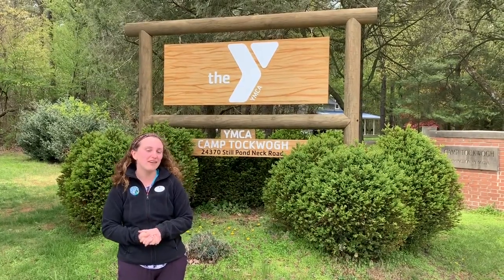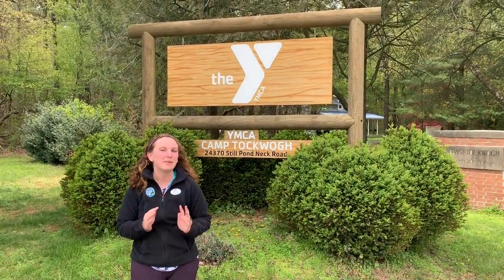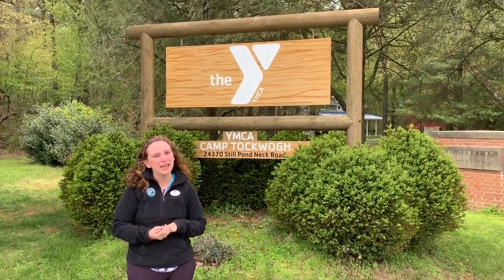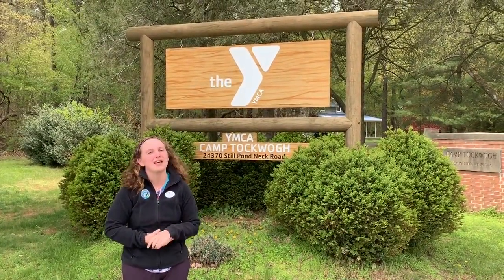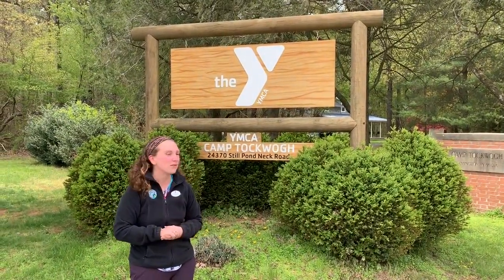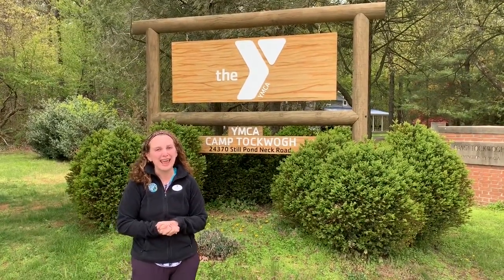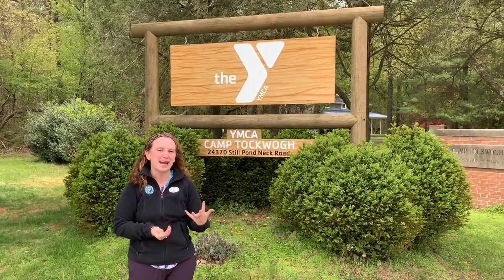So to start off, Camp Taqua is located in Morton, Maryland on the Chesapeake Bay. It's about an hour and a half from the Philadelphia area. We have over 300 acres of property, as well as over a mile of beachfront on the Chesapeake Bay. We were started in 1938 as a camp for kids.